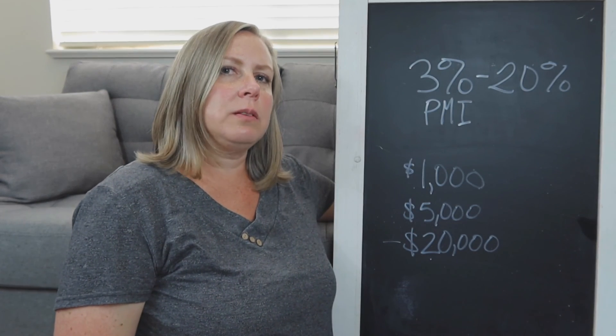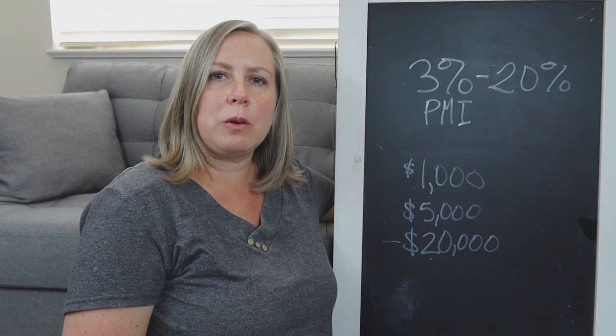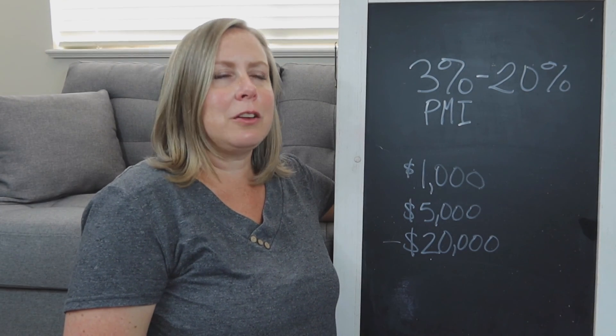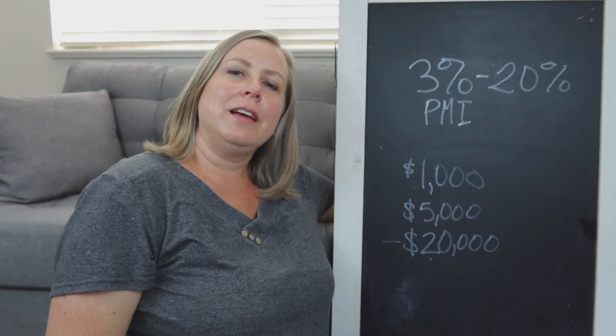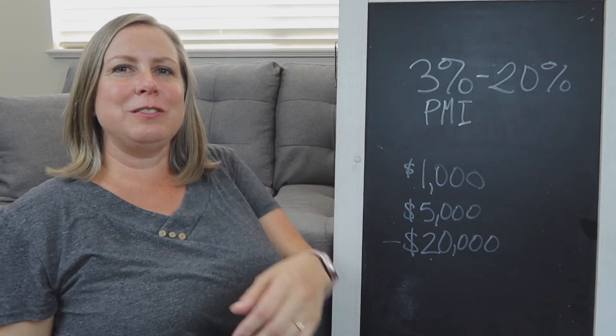Let me know what else you'd like to know. I'm starting with down payment because that's the number one question I get. Number two is probably interest rates, and that's a whole other video. I hope to see you again — like, comment, let me know what you'd like to learn, and I will talk to you soon.